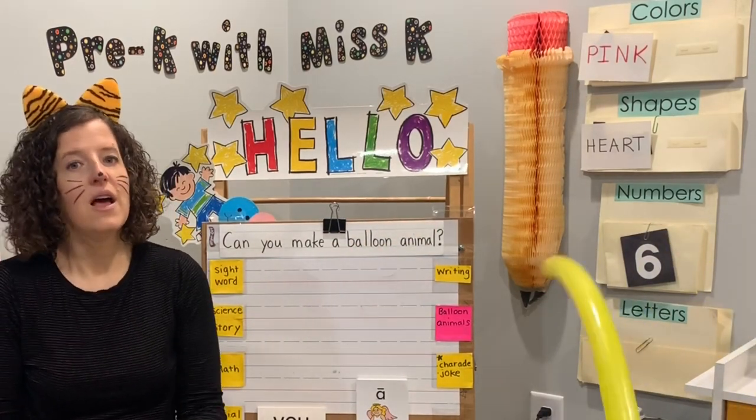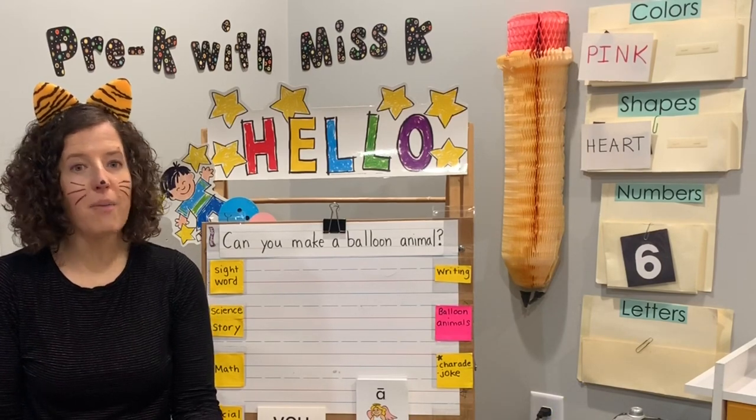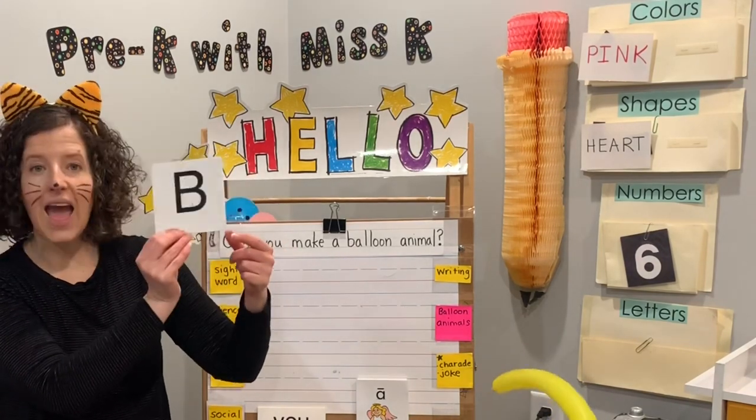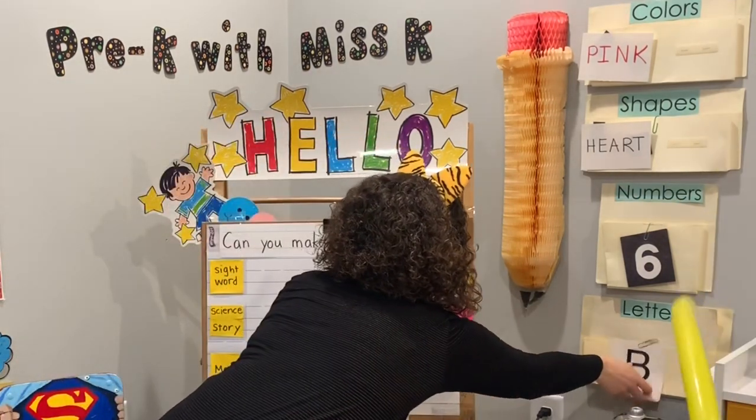And our letter today makes the sound B-B-B for balloon. Capital B and lowercase b. B starts the word balloon.